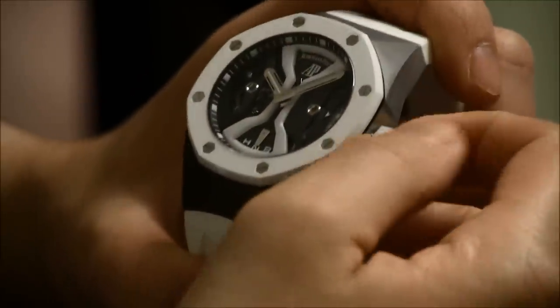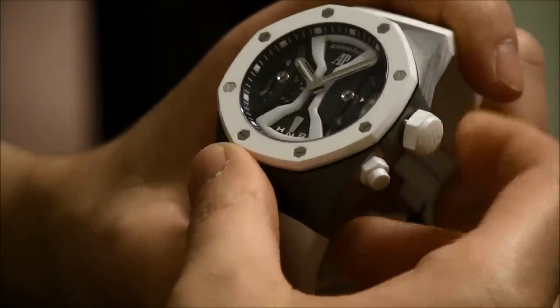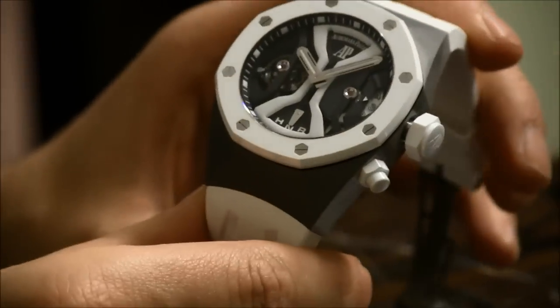Really cool piece. It's $202,000. They're gonna make around 10 of them — they're not really sure yet — but there's just gonna be a handful of these in the world.